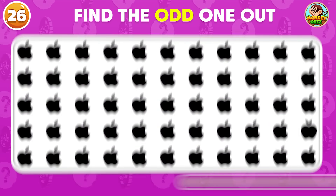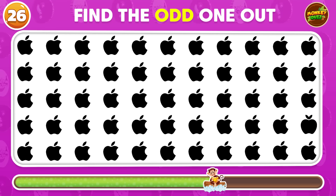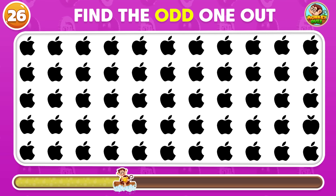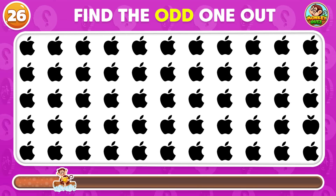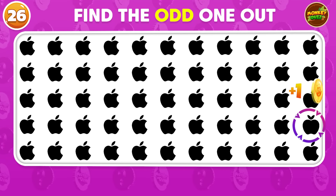Find the different Apple logo on this list! Excellent! There it is!